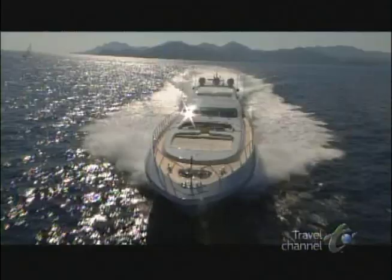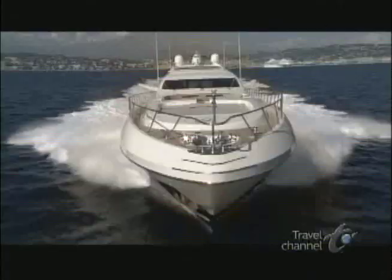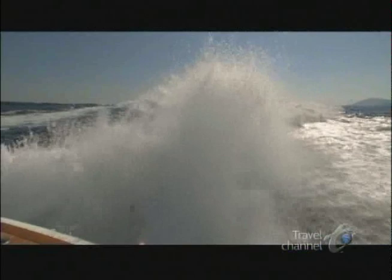The 130 Mangusta is a really hot new boat. It's fast, it's sleek, it's attracting a really young crowd, a crowd that wants to try and do everything and pack it all in one day. The Graziella's twin jet engines throw the prop wash ten feet in the air, and leave a wake that stretches a quarter of a mile behind us. This 160-ton yacht slices open water like a steak knife.